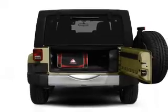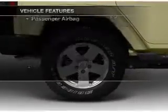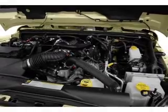Brake safely with the anti-lock braking system. Plus enjoy these notable features that are included in this vehicle: cruise control, an AM FM stereo with a CD player, power steering, an adjustable tilt steering wheel, and air conditioning.